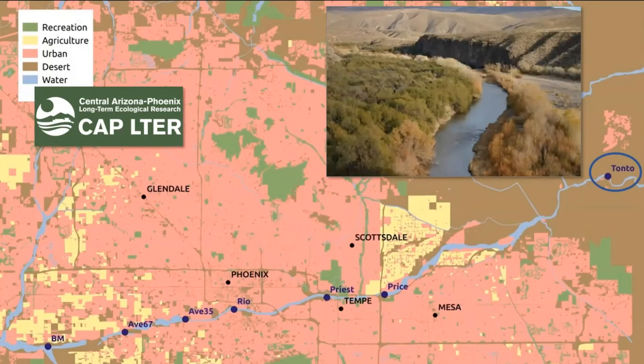The first site on our field trip will be the Tonto Reach, visited early morning at dawn. This is located on the Tonto National Forest and serves as a non-urban reach with native riparian woody vegetation. This area has permanent flows, high bird biodiversity, and the highest diversity of reptiles and amphibians.